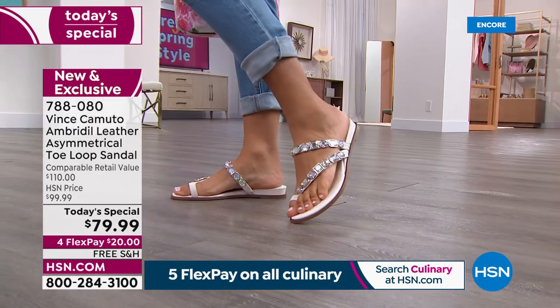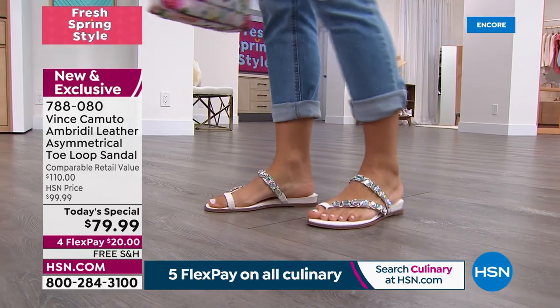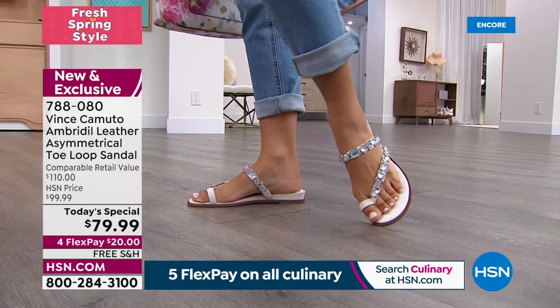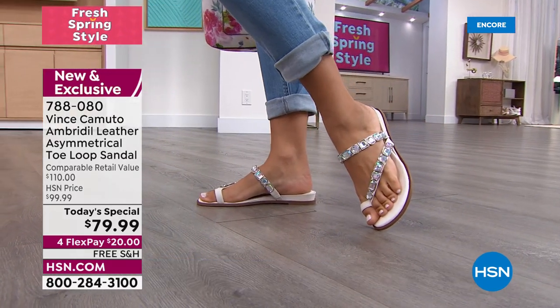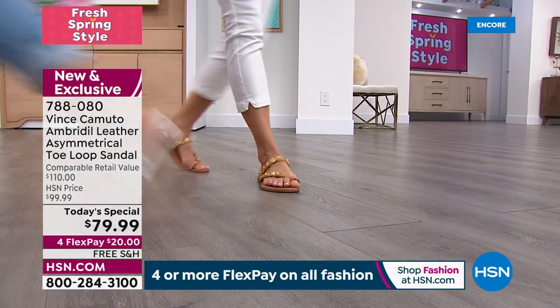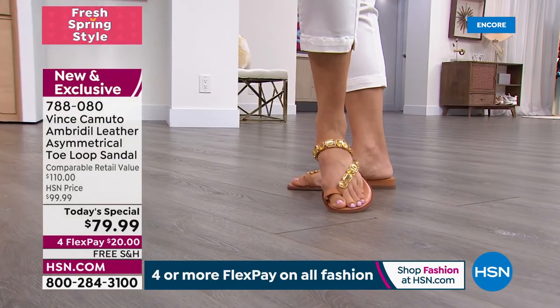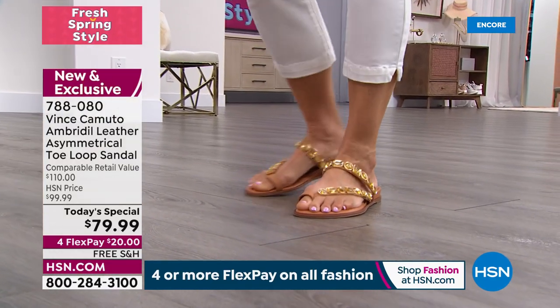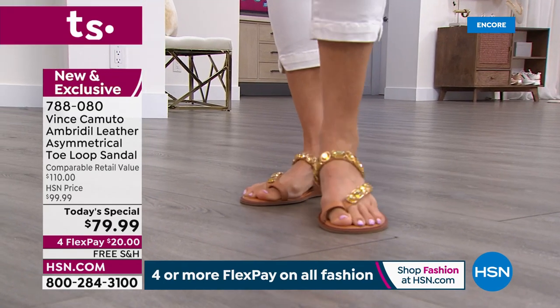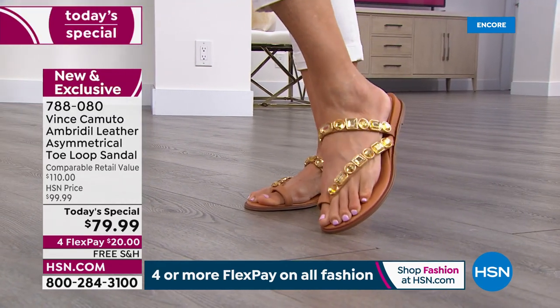It's right in between a flip-flop and a wonderful strappy sandal, giving you that asymmetric look — you're marrying the two and getting the best of both worlds. It's comfortable like a flip-flop and stylish like a strappy sandal.